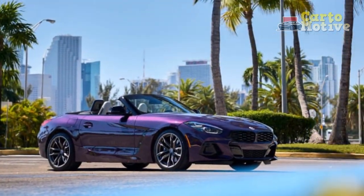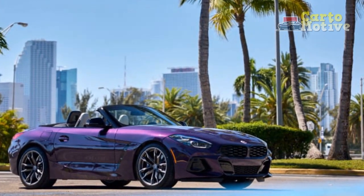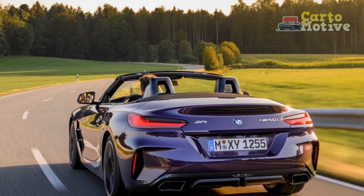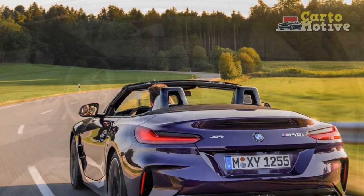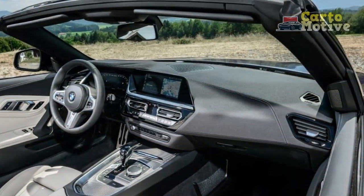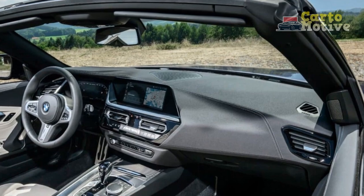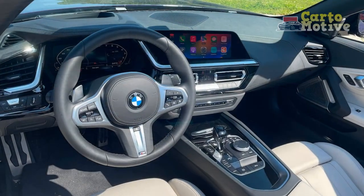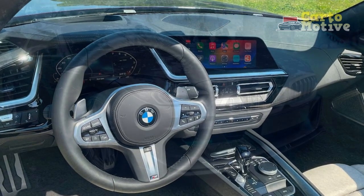Comfort remains decent and the Z4 rides undulations well. It strikes a fine balance between handling and comfort, but a Supra or Boxster is more fun to drive in anger. The brakes are powerful but can be grabby, making smooth driving tricky. While the base four-cylinder sounds uninspired, it's pleasingly rapid, with the superb ZF 8-speed automatic just magically finding the right gears without fail.